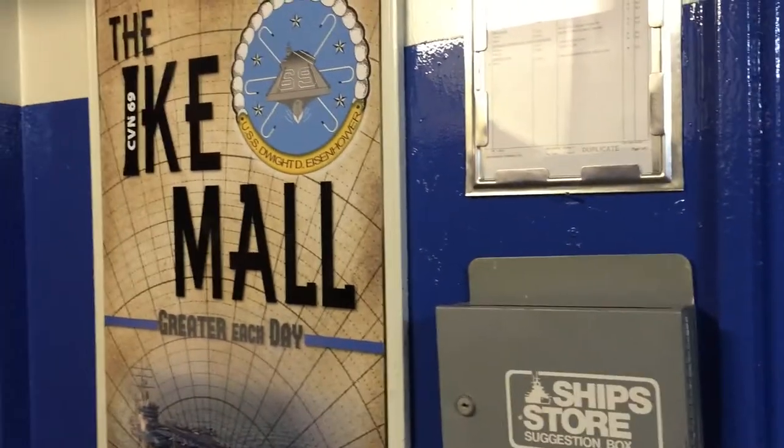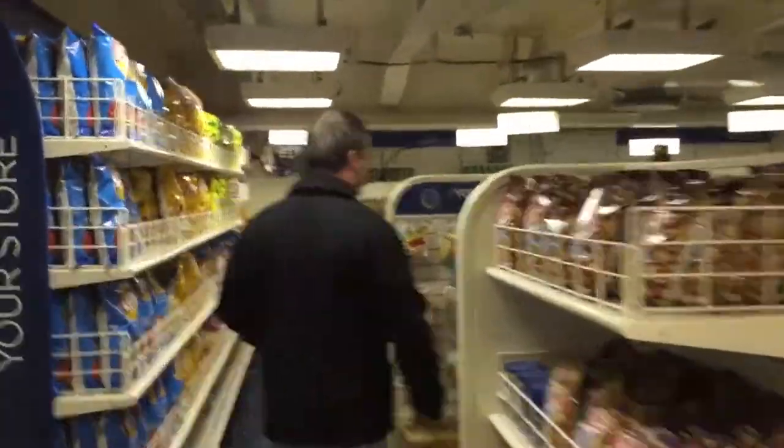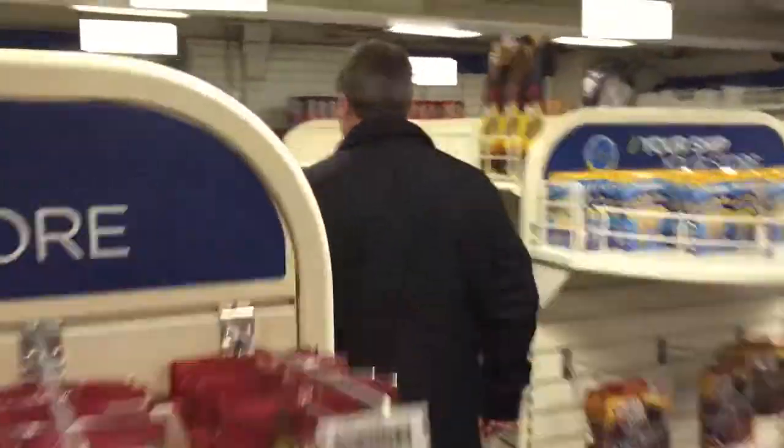So where do you go for a bag of Doritos in the middle of the night on the Ike? The Ike Mall, of course. Let's go shopping. Everything from beef jerky to toiletries — think of it as kind of a CVS at sea.